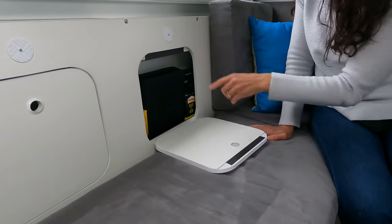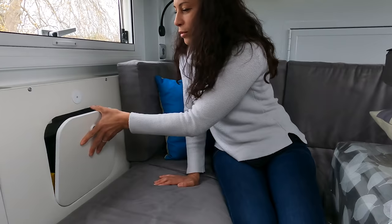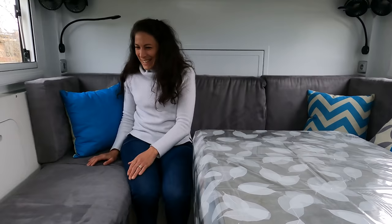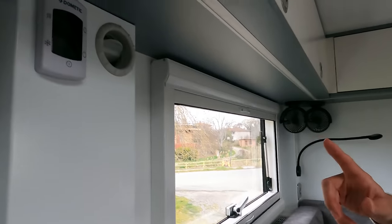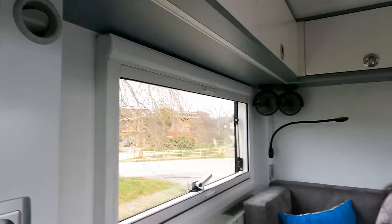Des deux côtés de la dinette, on a ces petits espaces pour ranger notamment les jeux de société des enfants, les loisirs créatifs, la couture. Sous les assises on a toute la partie technique du camion : la partie eau, la partie électrique notamment avec les batteries, la partie chauffage, la partie climatisation. Le petit élément de contrôle de la climatisation est réversible — ça fait à la fois le chaud et le froid.